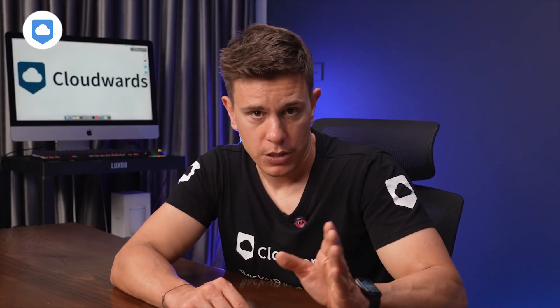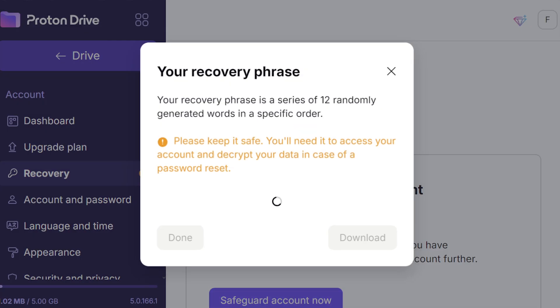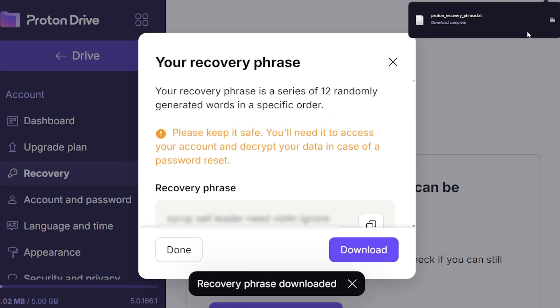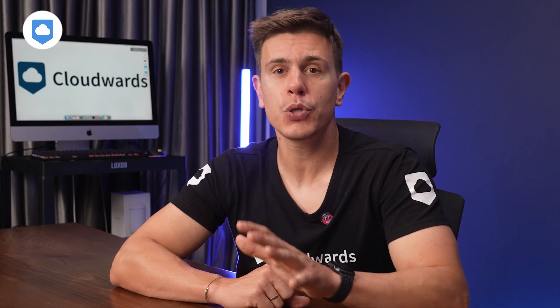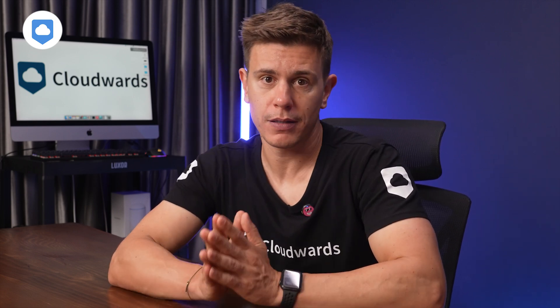They keep data collection to a bare minimum — just the basics for your account, some anonymous stats, and temporary security checks. Quick tip: when you create a ProtonDrive account, you'll see a pop-up on your screen. Make sure you download the PDF and don't skip past it like a standard privacy policy. Because as it says, if you lose your login details, you're likely going to lose access to your account — that's because of the level of encryption Proton uses, which results in them being unable to reset lost passwords.